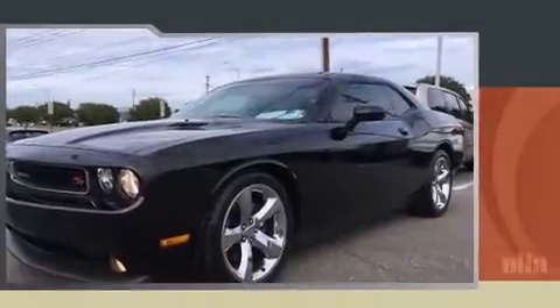Climb inside the 2012 Dodge Challenger. This two-door, five-passenger coupe has just over 80,000 miles.